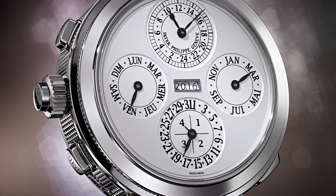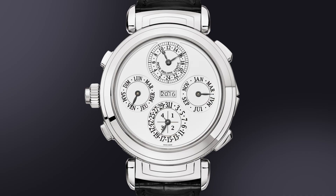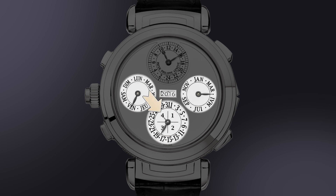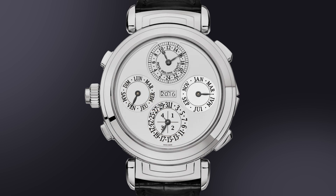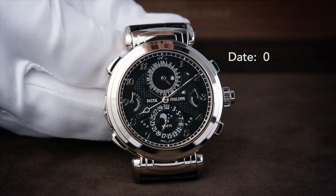Let's take things a step further and incorporate an instantaneous perpetual calendar that shows the perpetual year in a window, and month, day, date, and leap year via four analog hands. The most remarkable aspect of this perpetual calendar is that it also chimes the date in an understandable manner.